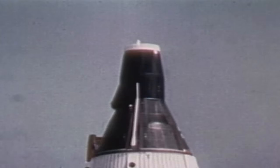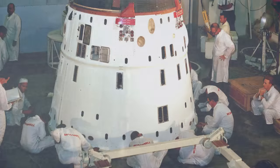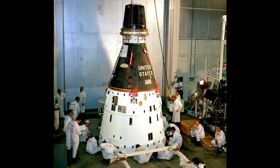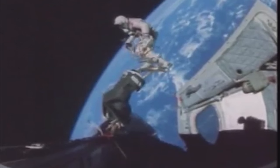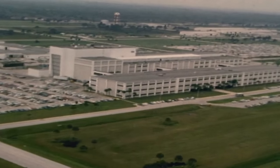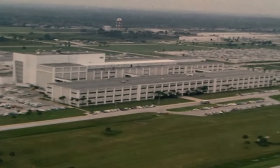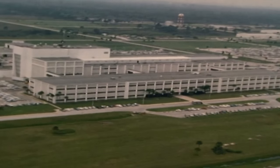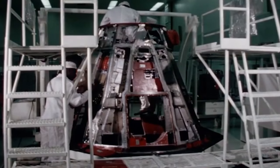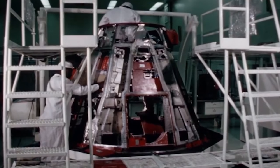Beginning the next year, Project Gemini would be NASA's bridge from the Mercury missions, working toward President John F. Kennedy's goal to send astronauts to the Moon. The first Gemini spacecraft also were processed for flight in Hangar S. The new program would allow humans to emerge from their spacecraft and begin to walk in space, as well as rendezvous and dock with other orbiting spacecraft. But as NASA began opening new facilities at the Kennedy Space Center on adjacent Merritt Island, Gemini processing moved to the Manned Spacecraft Operations Building, now known as the Neil Armstrong Operations and Checkout Building.